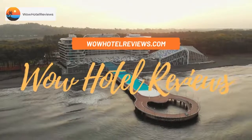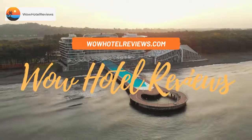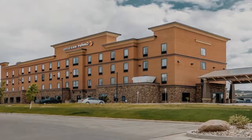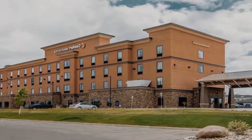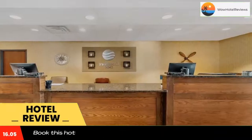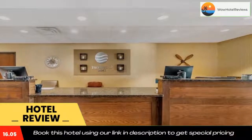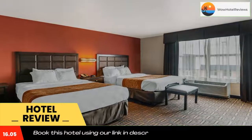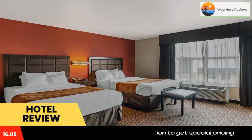Hello guys, welcome to Wow Hotel Reviews. Today I am reviewing Comfort Inn and Suites, it's a three-star hotel. Please use our booking.com link in the description to book the hotel and get special pricing. Some of the most popular facilities are one swimming pool, pet friendly, free Wi-Fi, and non-smoking rooms, serving a daily hot breakfast.